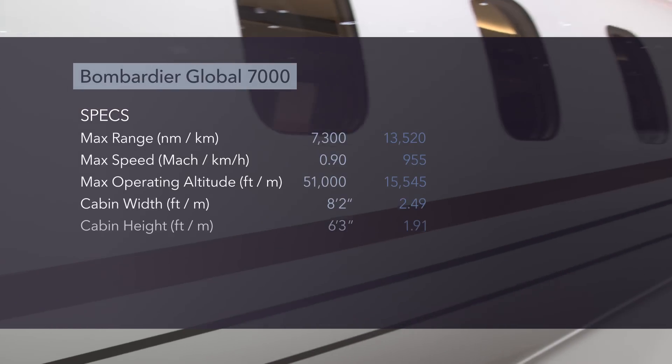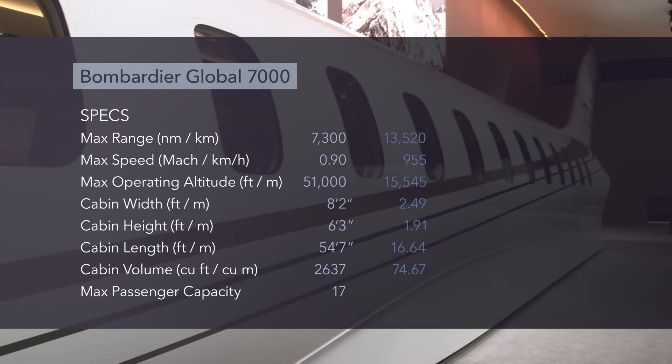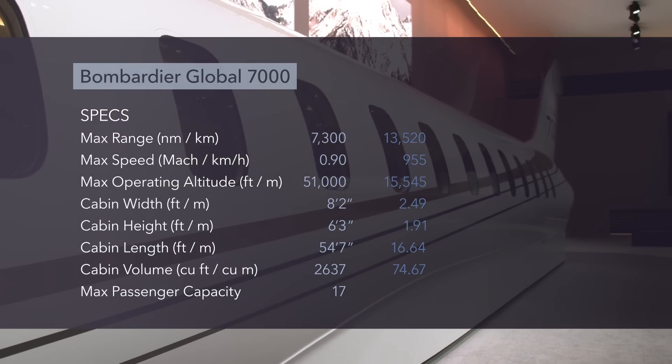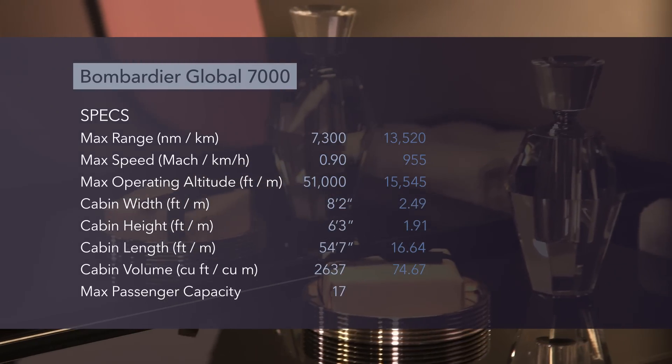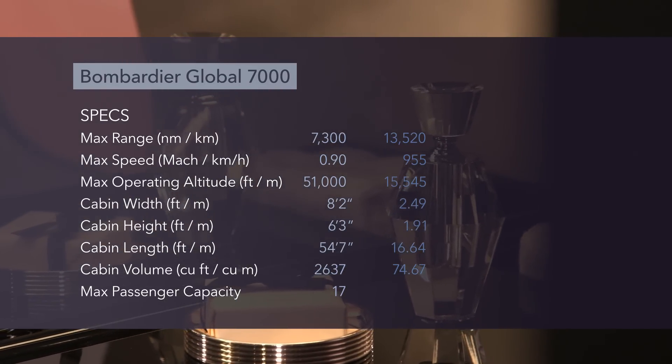First deliveries of the Global 7000 should be in the second half of 2018. A year later, Bombardier aims to introduce the Global 8000 model, which is nine feet shorter but will have even more range at 7,900 nautical miles.